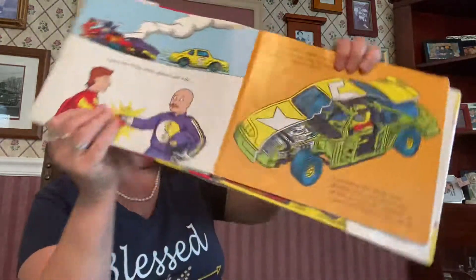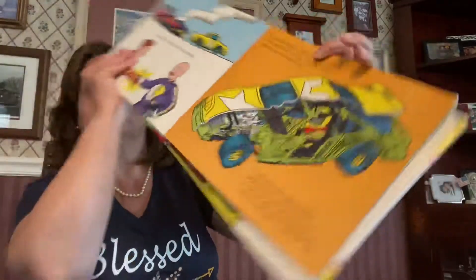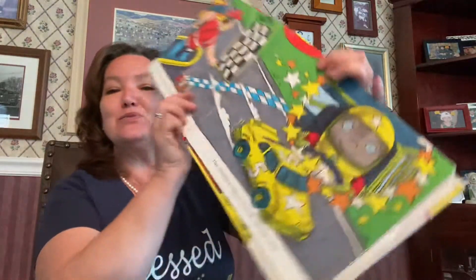I have a roll cage in my car too. That's a good way to stay safe. I am in first place now, ahead of all the other cars, but it's a close race.